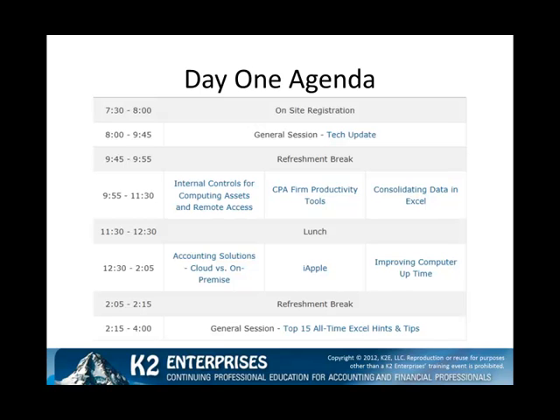After lunch, another round of breakout sessions are available. These include Accounting Solutions Cloud vs. On-Premise, iApple, and Improving Computer Uptime. To close day one, I hope you will join me for a general session entitled the Top 15 All-Time Excel Hints and Tips.